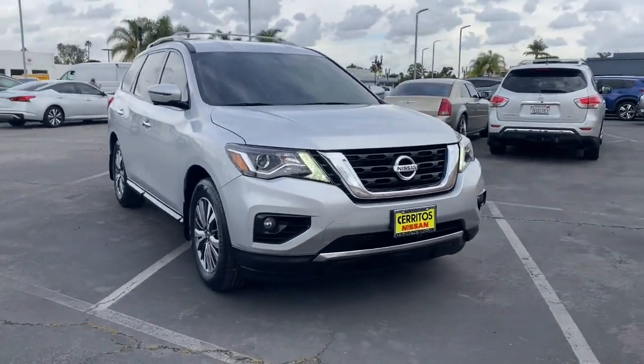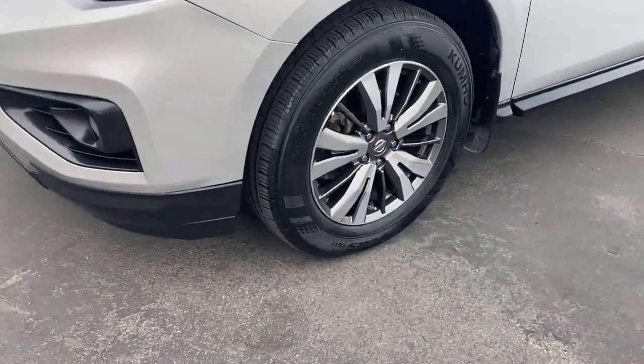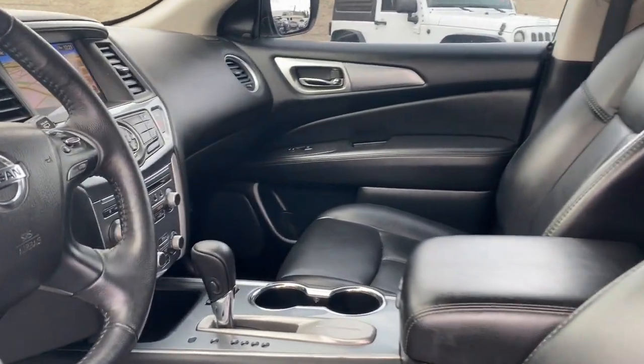These are just some of the great options this vehicle comes with: keyless entry, navigation system, hands-free liftgate, backup camera, satellite radio, heated mirrors, power passenger seat, power liftgate, heated rear seat, and keyless start.